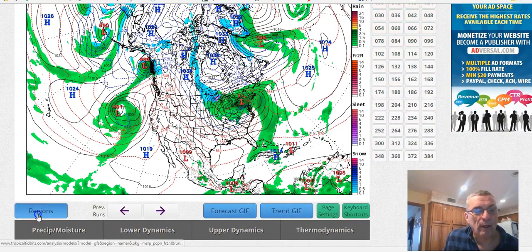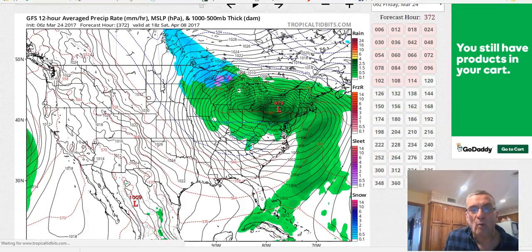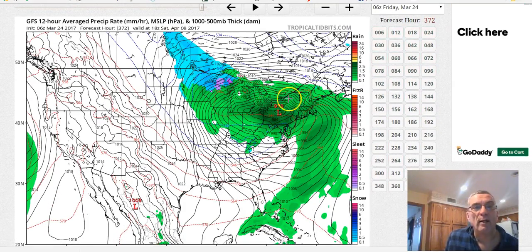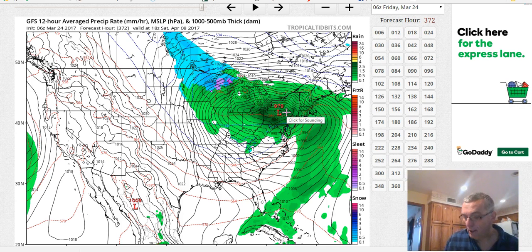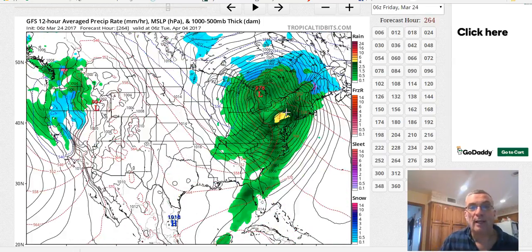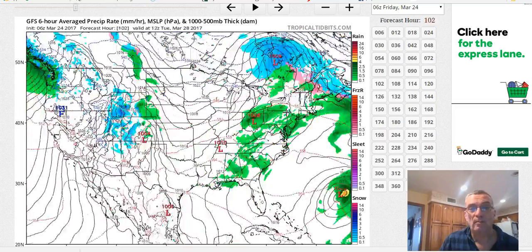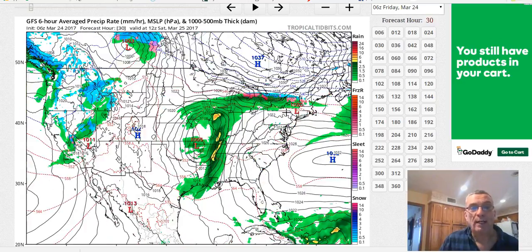We're also getting to the time of year where major storms are going to be few and far between, or at least more so, even though every once in a while the model wants to go hog wild with some sort of big gale center like it does here at the end of the two-week period. Again, who knows how real that is? It actually has a couple of them — one that swings over to the Great Lakes. So let's back this up and start again.